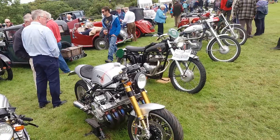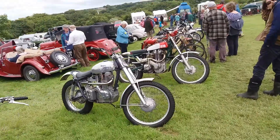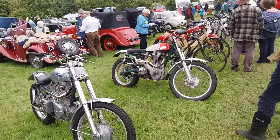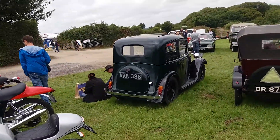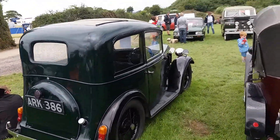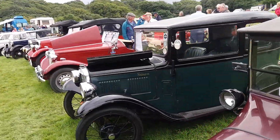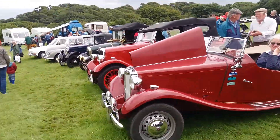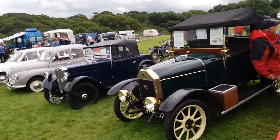AJS and Royal Enfield motorcycles here, in immaculate condition and well presented.